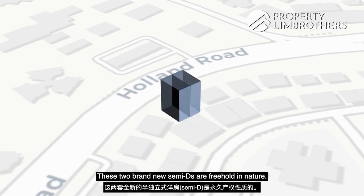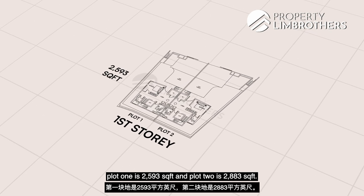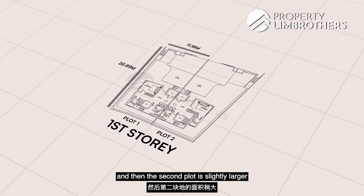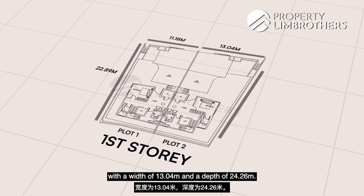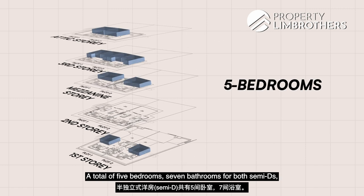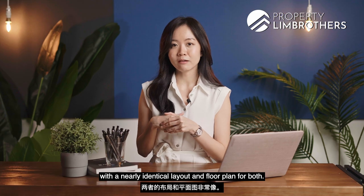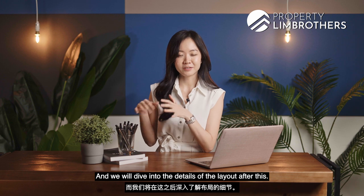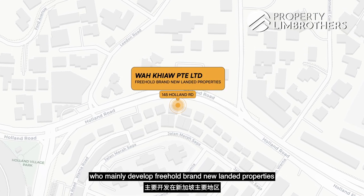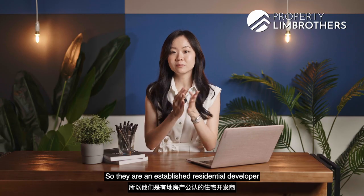Now let's talk about the project facts. These two brand new semi-Ds are freehold, situated along 145 Holland Road. Plot 1 is 2,593 square feet and Plot 2 is 2,883 square feet. Plot 1 has a frontage width of 11.18m with a depth of 22.89m, while Plot 2 is slightly larger at 13.04m wide and 24.26m deep. Total buildup for Plot 1 is 5,007 square feet and for Plot 2 is 5,910 square feet. Both semi-Ds have five bedrooms and seven bathrooms, lift access to all floors, and are set to TOP in Q1 2024. The developer is Waquel Private Limited, an established residential developer of freehold brand new landed properties in prime districts of Singapore.